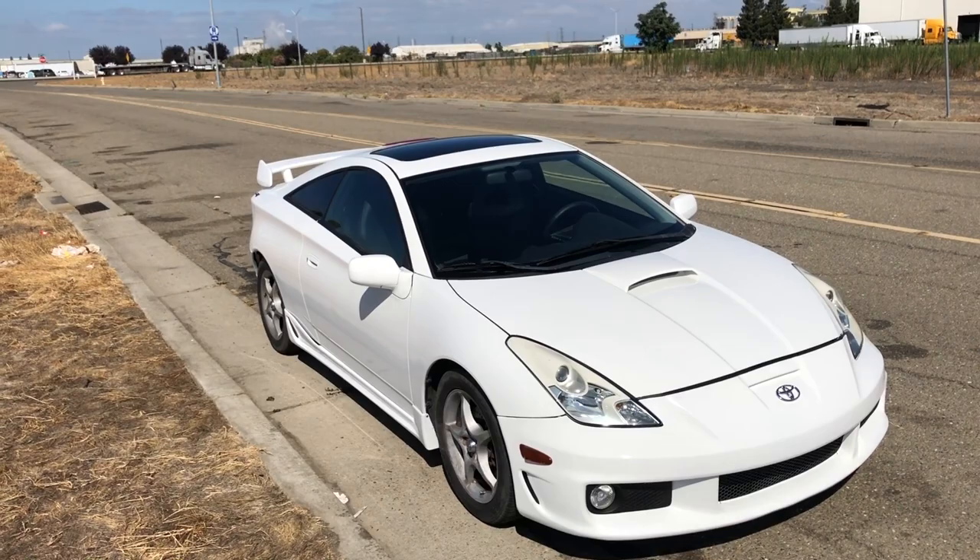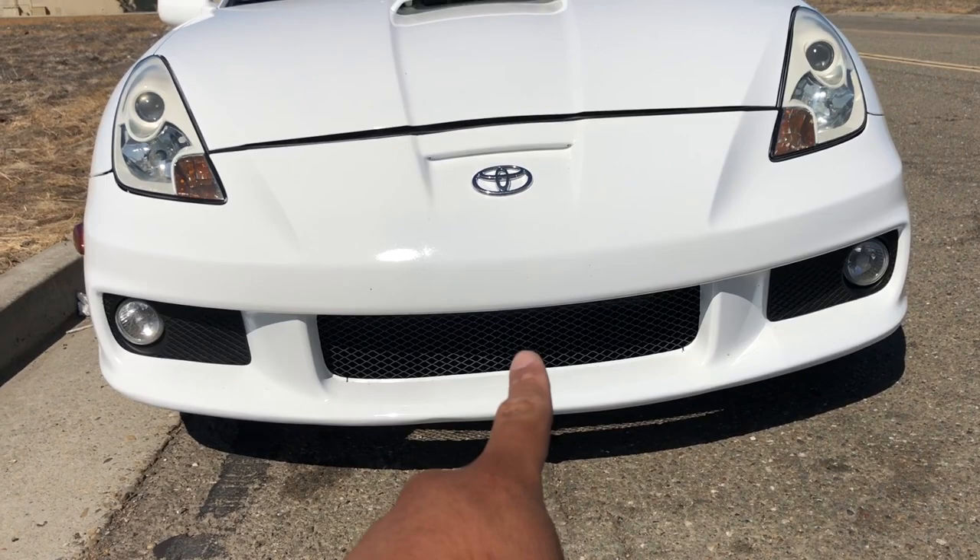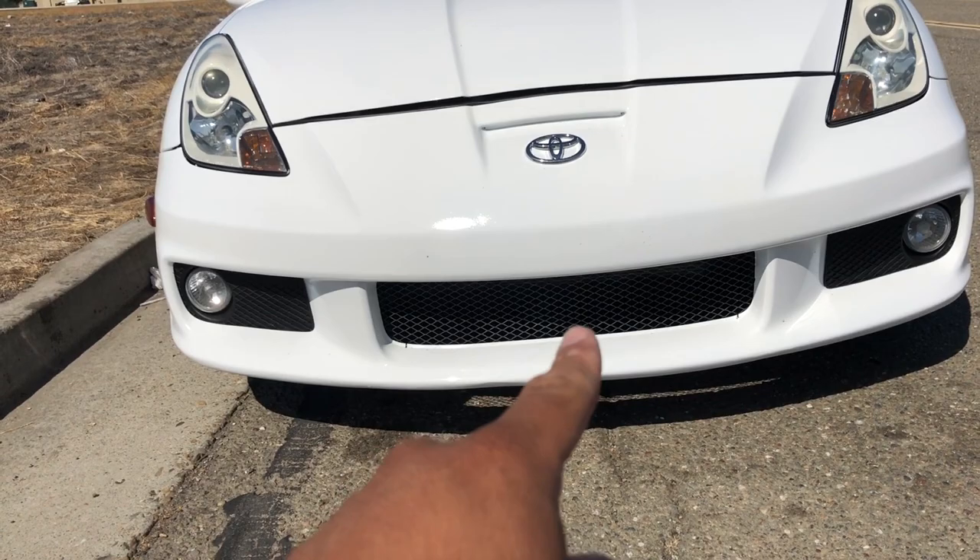One more thing before I go - these grills. I get a lot of questions about where I got them or how I did it. These grills are actually the OEM Tsunami grills. The tabs did break in the back, so what I did was drill a really tiny hole and just zip tie it to get the grill to hold on. It looks really really good though.